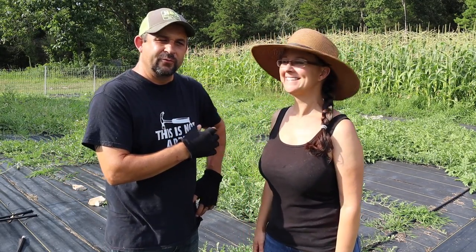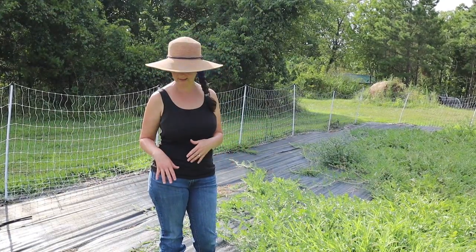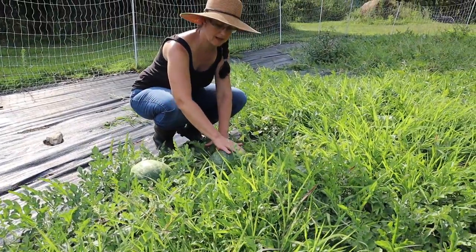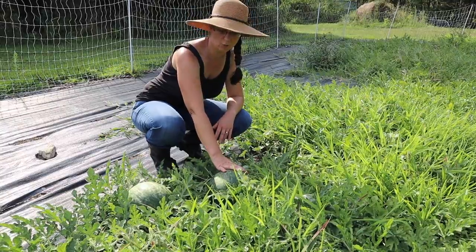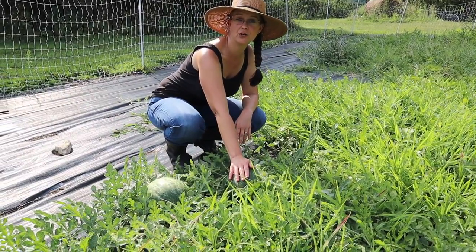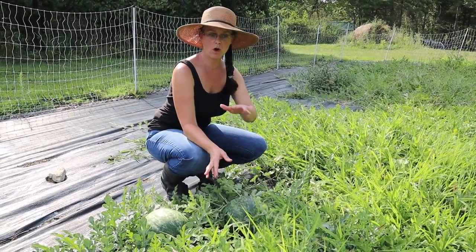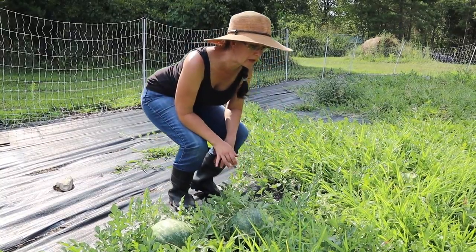So let's take a walk around the garden — we're going to start with the watermelons. Sarah is going to show you how to tell when a watermelon is ripe and ready to pick. This year we're growing two types of watermelons. One is called crimson sweet — these are nice circular, basketball-sized watermelons. This is our first year growing crimson sweet but they come highly recommended, and we have one 50-foot row of them.